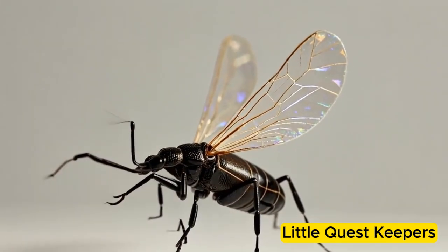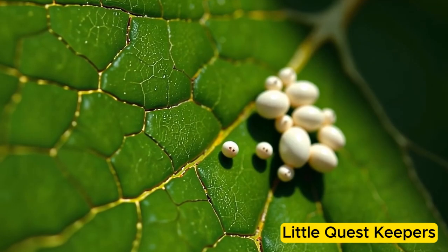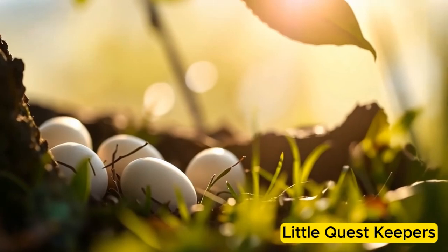Danny the Earwig's Life Cycle Adventure. Danny the Earwig started his life as a tiny egg, carefully laid by his mother in a safe, hidden place under a leaf or inside a crack in the bark.